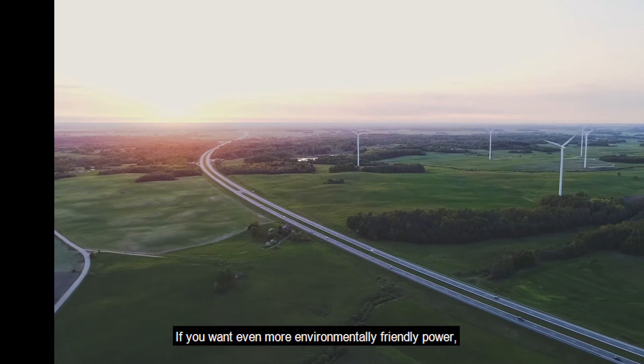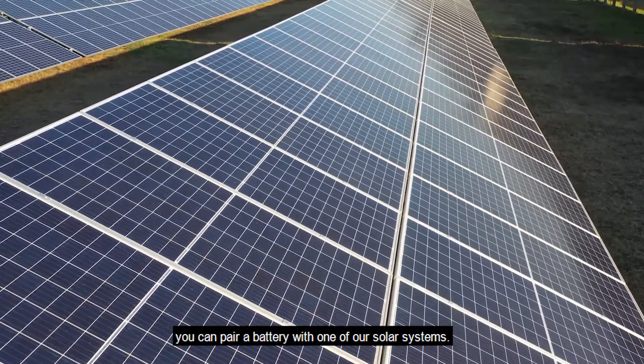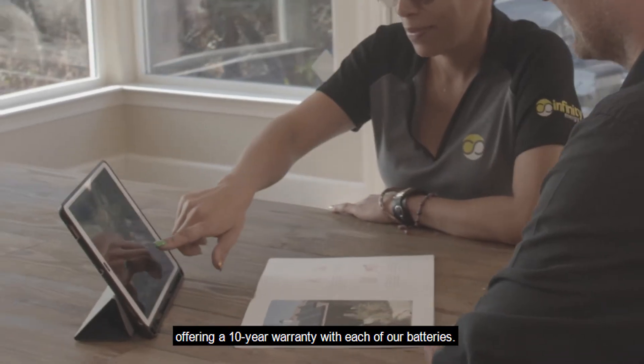If you want even more environmentally friendly power, you can pair a battery with one of our solar systems. We also make sure that your battery's life is covered, offering a 10-year warranty with each of our batteries.